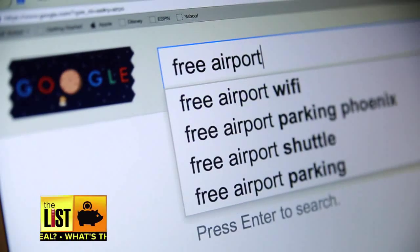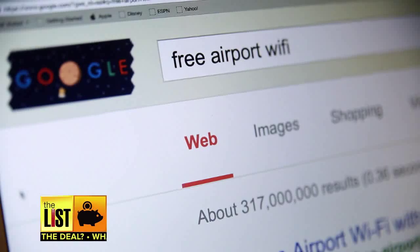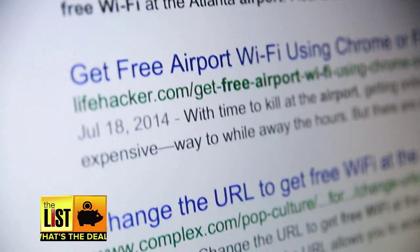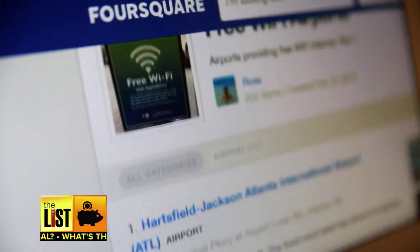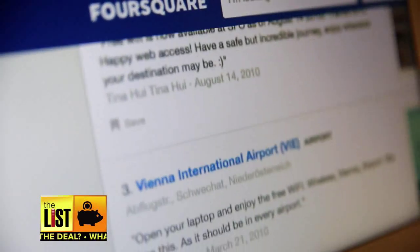Of all the ways to avoid paying for Wi-Fi at the airport, the easiest may be a simple Google search — look for passwords already posted online. A great place to find those passwords is Foursquare, a social networking site where people share tips and tricks about different destinations and restaurants. Turns out the easiest way to beat that paywall might just be a Google search, because when it comes to staying sane at the airport, free Wi-Fi is always a good deal.